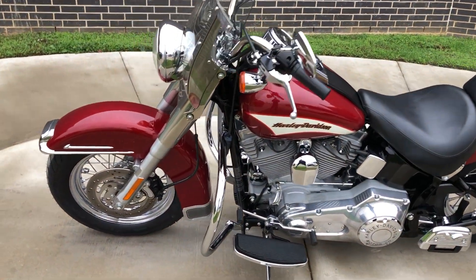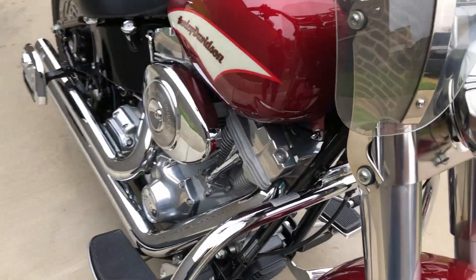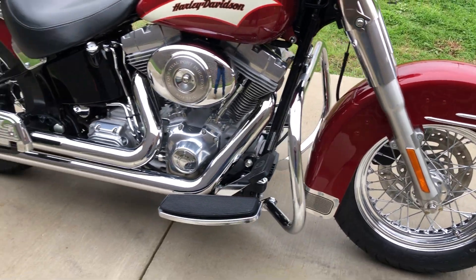This one's got the fire red pearl paint on it. It's got the 88-inch optional fuel-injected twin cam with a five-speed transmission.